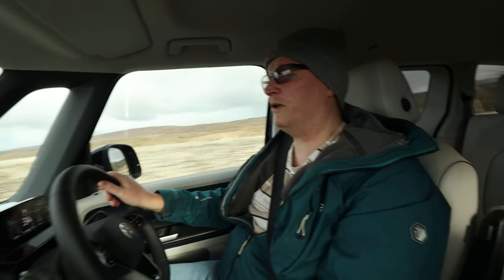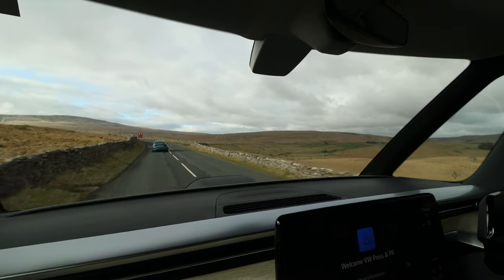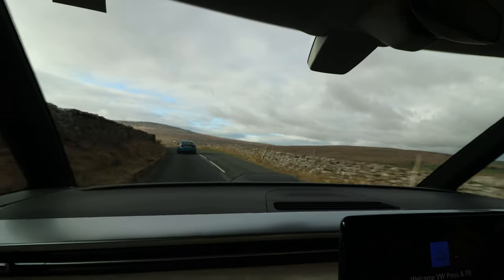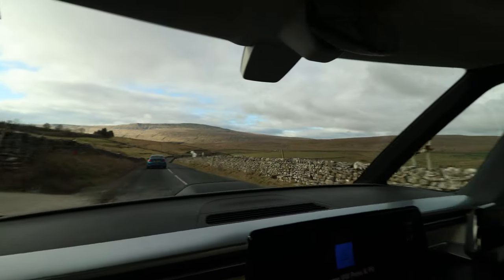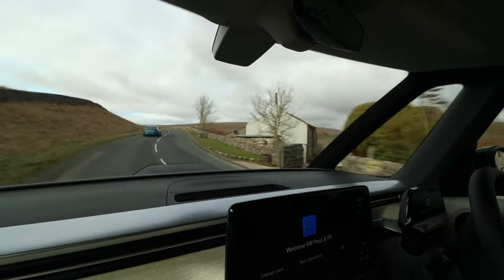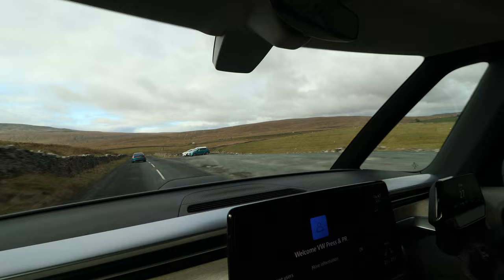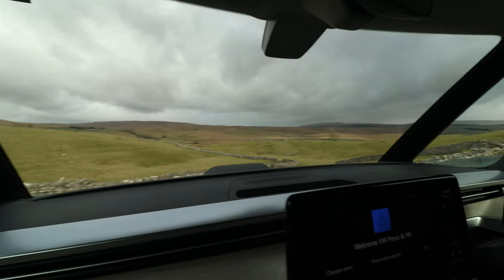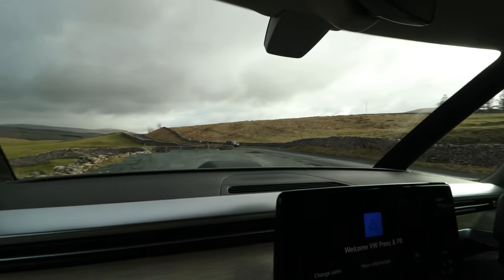Look at that view — isn't it just amazing? We're in the middle of nowhere, on the road to nowhere. He's just bewildered by this Volkswagen coming towards him. Let's just stop here and pull over. And that is not a bad turning circle at all — look at it.